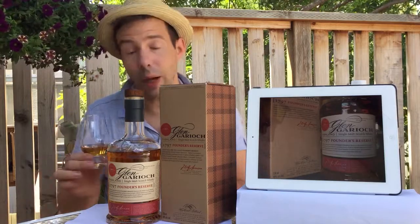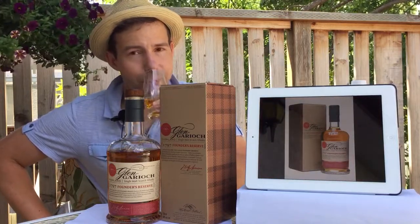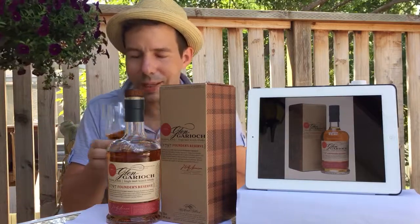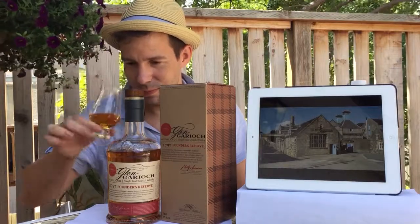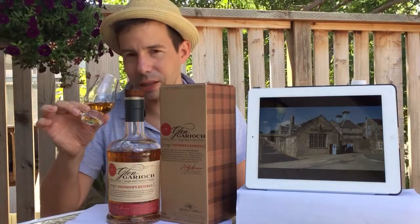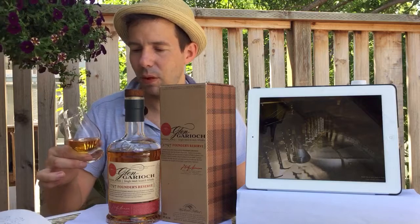Very nice. I quite like this smell. It's got a good freshness, and this is something that you could probably spend tens of minutes smelling the whiskey before you tasted it. And there's something a little bit spicy in there as well.